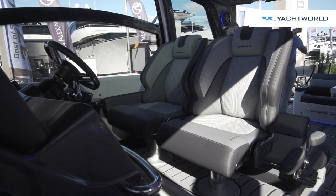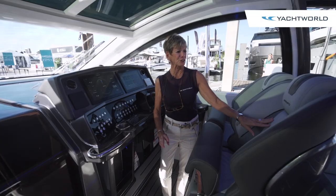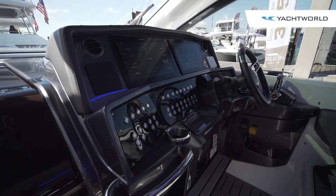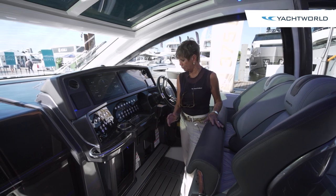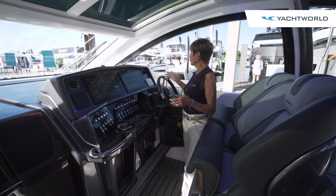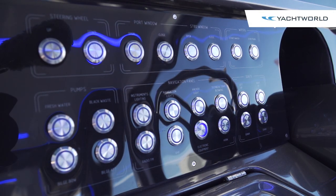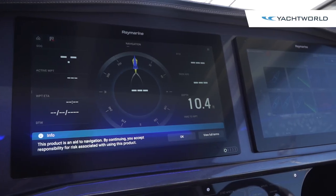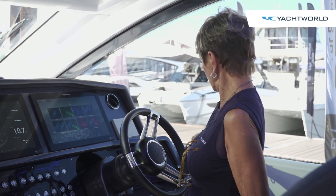The seating at the helm is very comfortable and kind of racy, very patterned and comfortable. Everything at this helm seems to be powered — the seats power up and down and move manually back and forth. The steering wheel moves electrically, and you've got all of your instrumentation here. Your push-button operation is separate from the Rain Marine controls, and you've got your Mercury screens, instrumentation, and joystick.